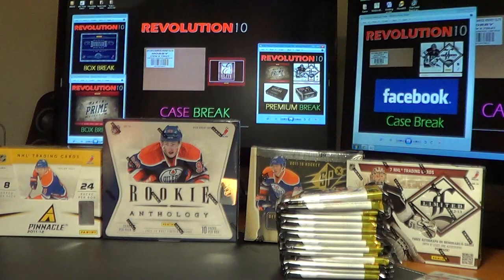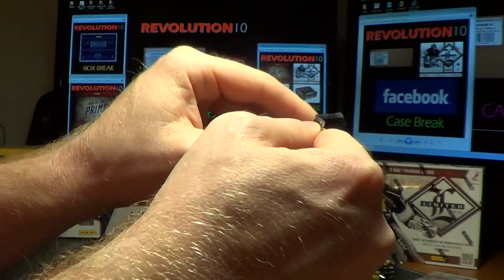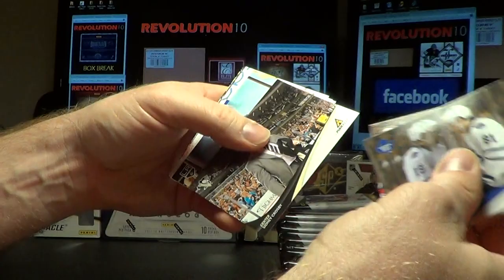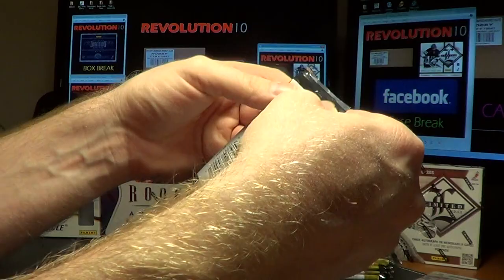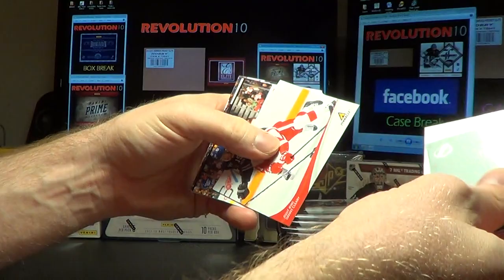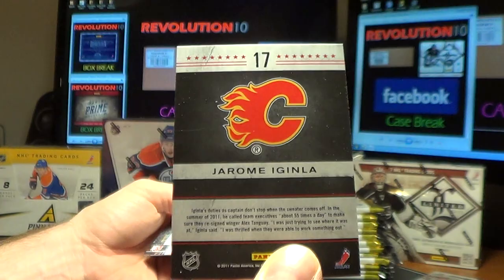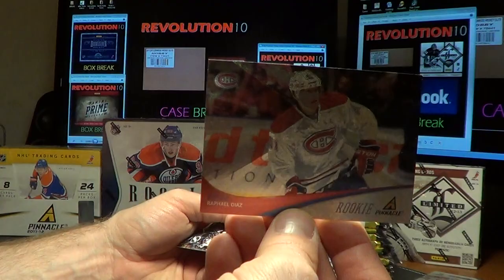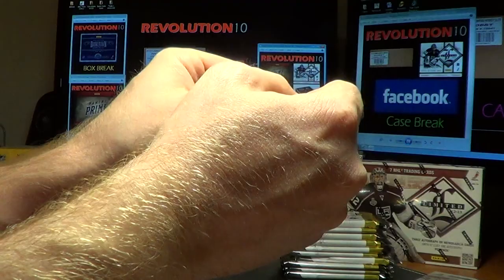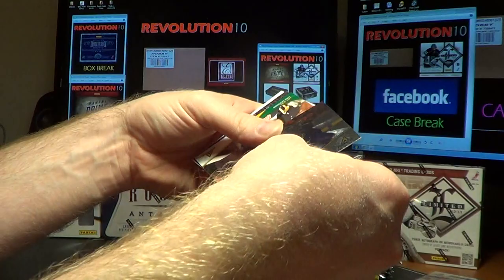Next pack has a weird feel to it. Base cards, then a Breakthrough card for the Blues of David Backus. We have a Pinnacle Captain's card for the Flames of Jerome McGinley. Then a Pinnacle Rookie for the Canadiens — Rafael Diaz — and a Pinnacle Rookie for the Predators of Jonathan Blum. One of the two.